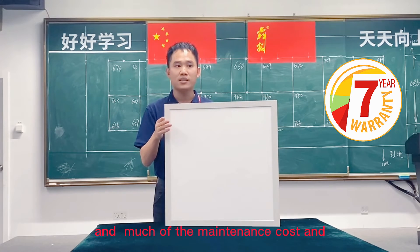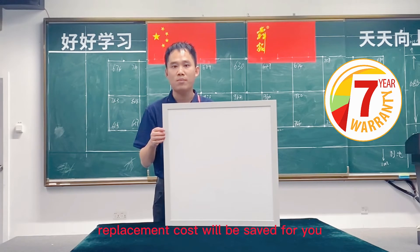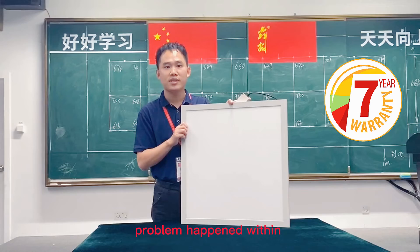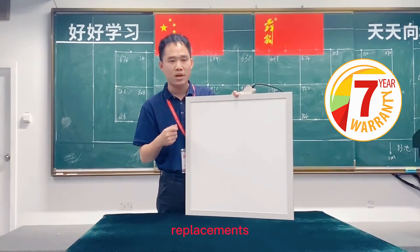Much of the maintenance cost and replacement cost will be saved for you. If any quality problem happens within the 7-year warranty, we will meet your requirements.